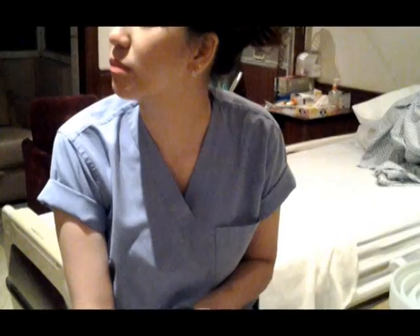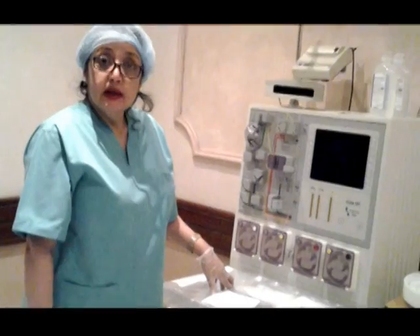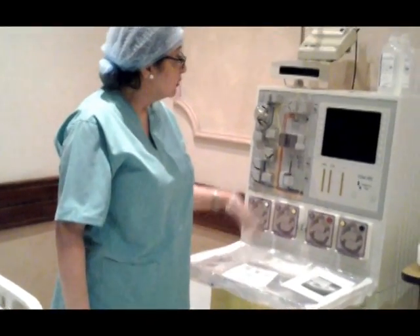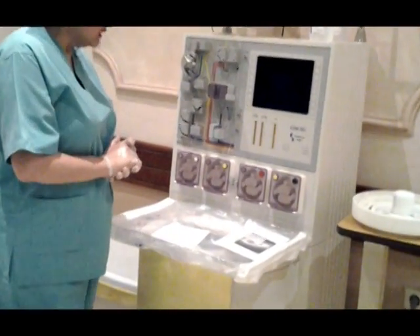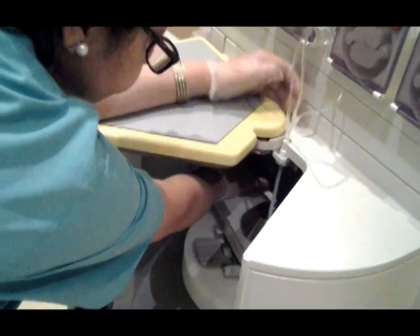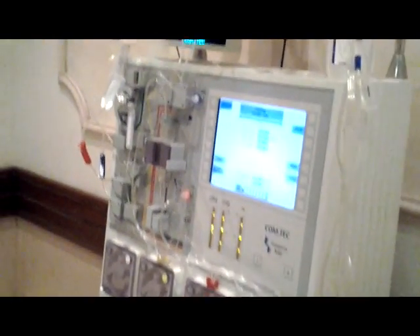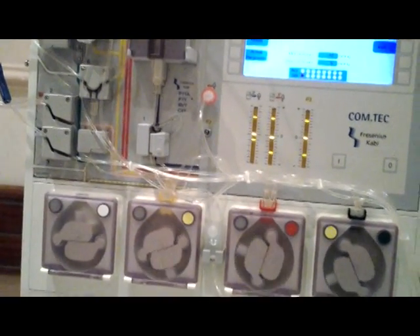Isabella is registering my height and weight. Now I'm going to install the apheresis kit into the machine. We use a contact from Fresenius Kabi, a German manufacturer. The machine is priming — priming means to exclude all air bubbles from the kit.